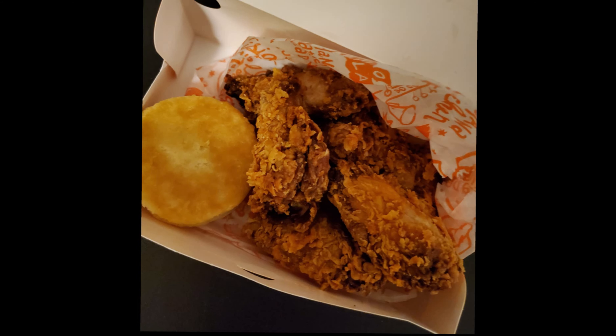All right, we're back. Tonight we are doing Popeyes' ghost pepper wings and spicy chicken nuggets from McDonald's.